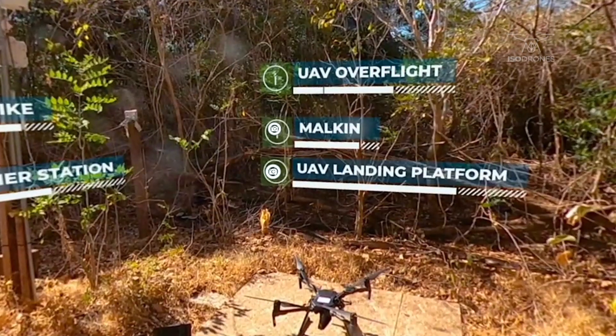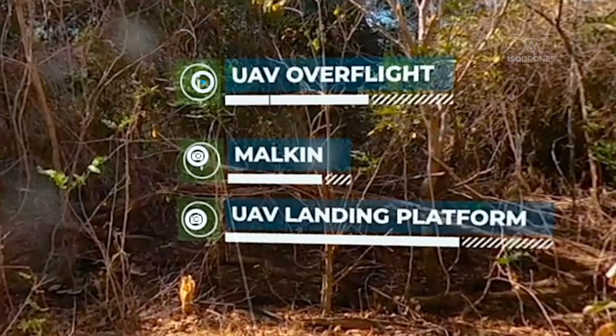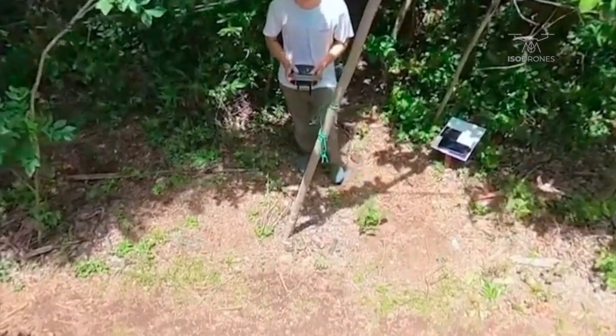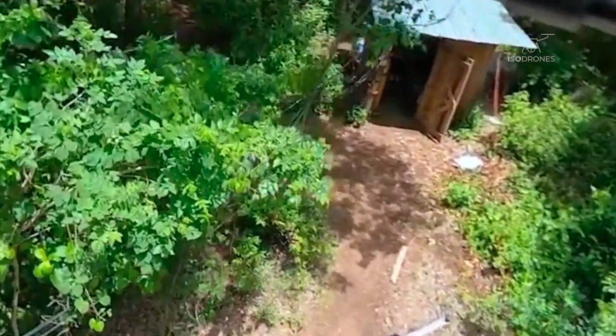Are you ready for a spectacular view and do you have the courage for our 360-degree overflight? Here you have the opportunity to hop on our UAV and experience a bird's eye view of our study site. Enjoy the flight!